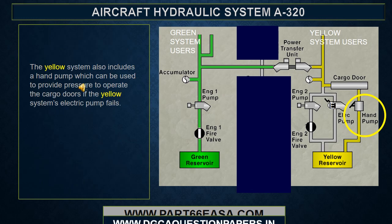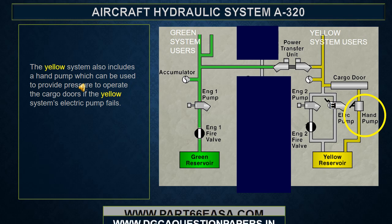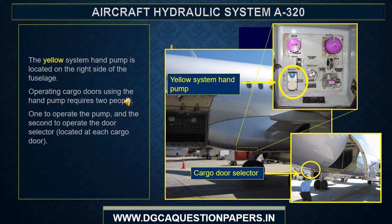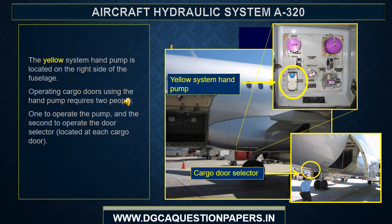The yellow system also includes a hand pump, which can be used to provide pressure to operate the cargo doors if the yellow system's electric pump fails. The yellow system hand pump is located on the right side of the fuselage. Operating cargo doors using the hand pump requires two people: one to operate the pump and the second to operate the door selector, located at each cargo door.